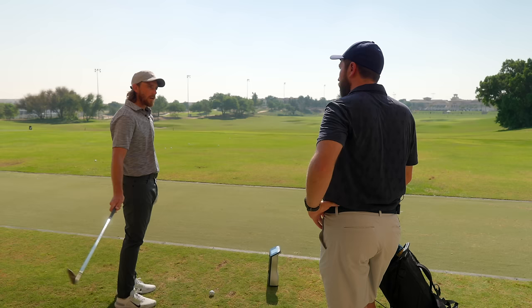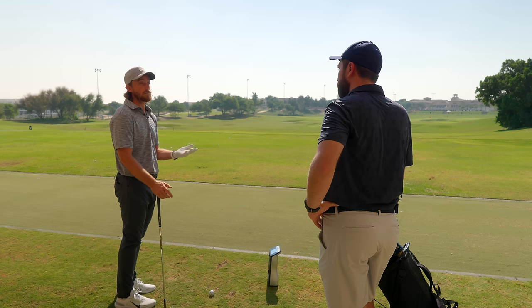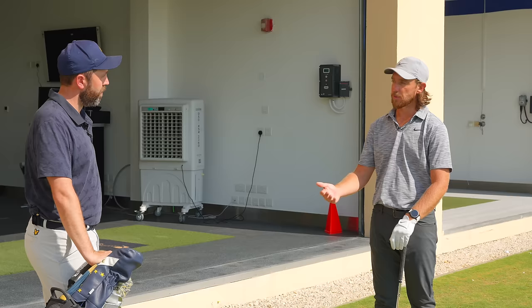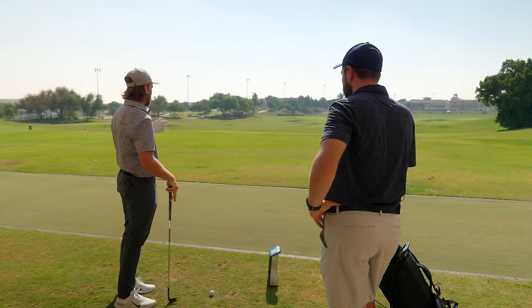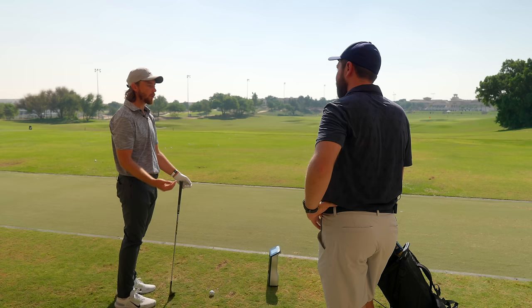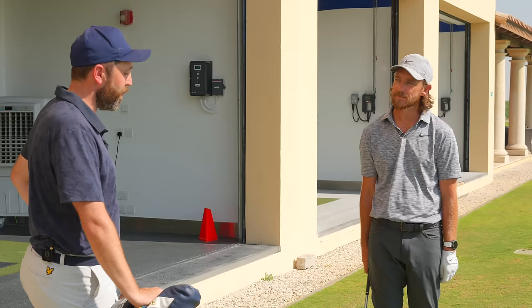It's noted that Tommy is a links golfer by upbringing, so you might expect him to keep it lower. He clarifies he is good at putting off the green and does like chip-and-runs when possible, but playing on tour with fast greens means he almost always needs the 60. On tour, the challenge is taking pace off the ball and generating spin rather than adding pace.